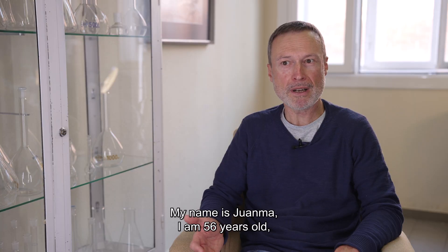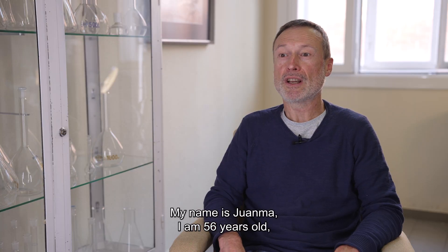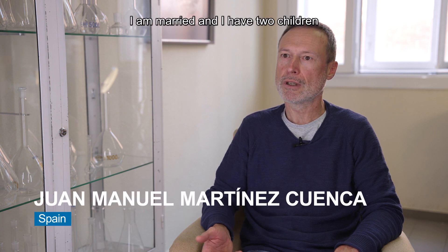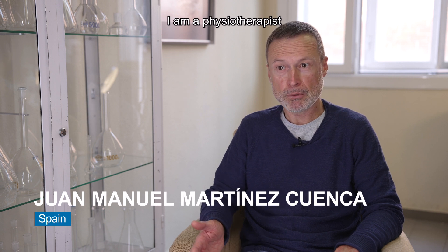My name is Juanma. I am 56 years old. I am married and I have two children.